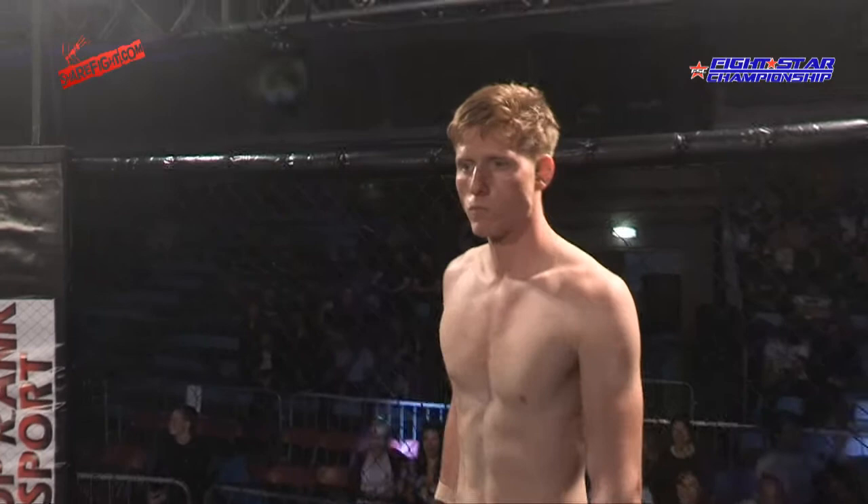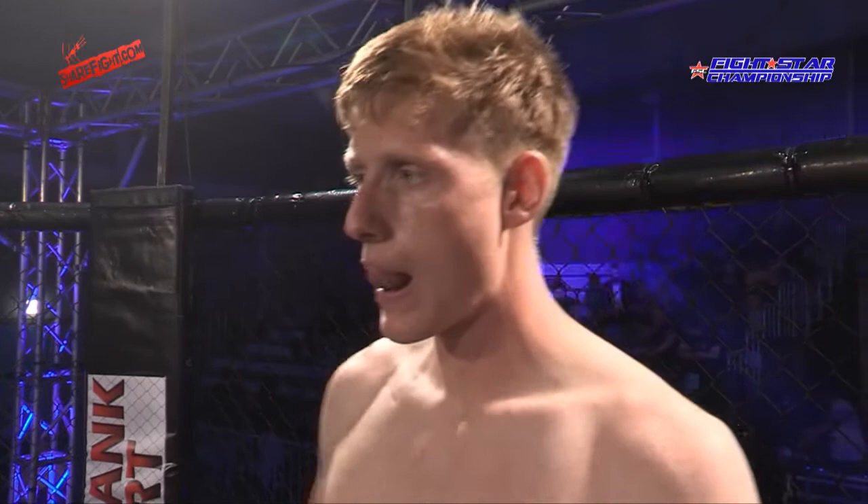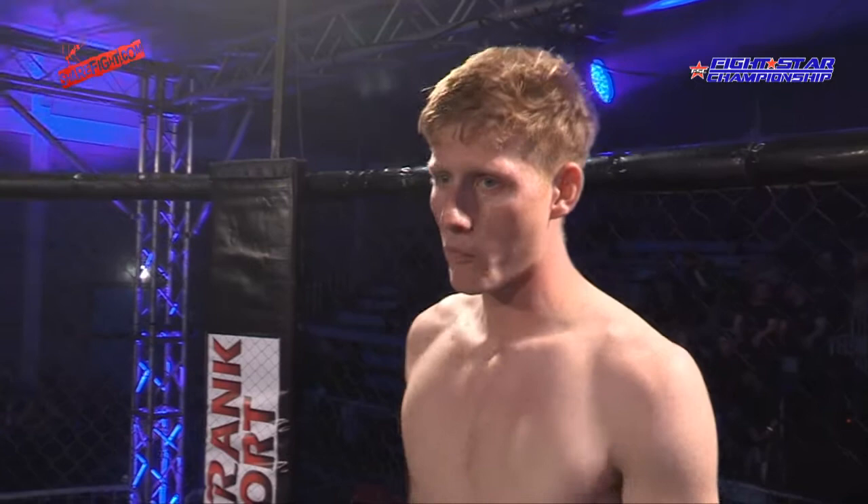Ladies and gentlemen, your next bout of the evening is contested with three three-minute rounds of amateur mixed martial arts rules in the welterweight division. Introducing first, fighting out of the blue corner, tonight making his in-cage debut, representing Hawks MMA — ladies and gentlemen, Jay Hawkins.